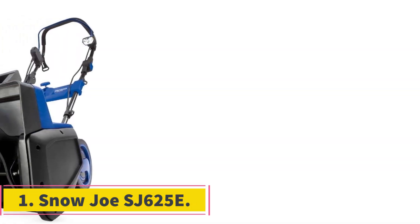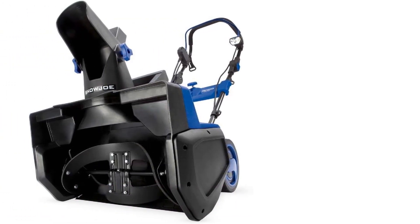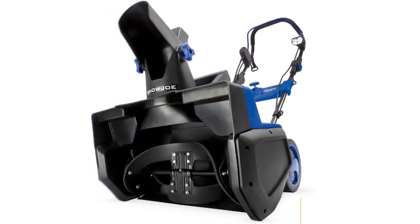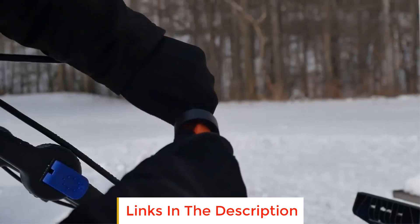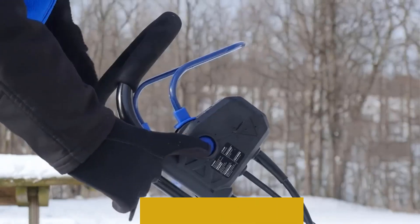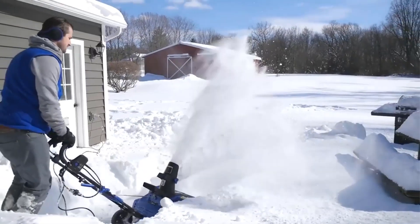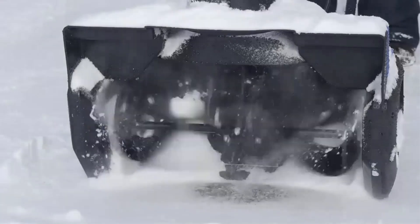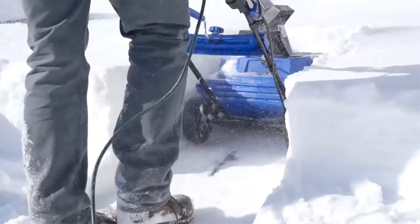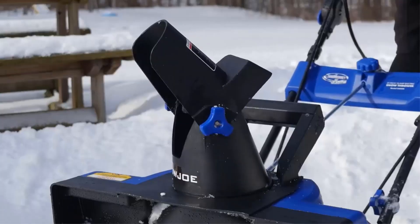Number 1: Snow Joe SJ625E. The Snow Joe SJ625E is a powerful electric snow blower designed for efficient snow removal on mid-sized driveways and walkways. Equipped with a 15-amp motor, this machine can move up to 800 pounds of snow per minute, making it a reliable and effective tool for quick snow pickups. One notable feature is its 3W LED light, providing safe nighttime clearing and enhancing visibility in low light conditions.